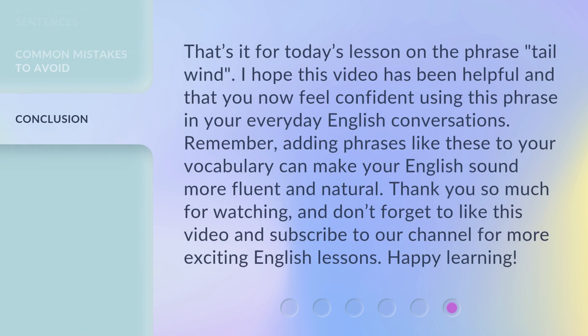That's it for today's lesson on the phrase tailwind. I hope this video has been helpful and that you now feel confident using this phrase in your everyday English conversations. Remember, adding phrases like these to your vocabulary can make your English sound more fluent and natural. Thank you so much for watching, and don't forget to like this video and subscribe to our channel for more exciting English lessons. Happy learning!